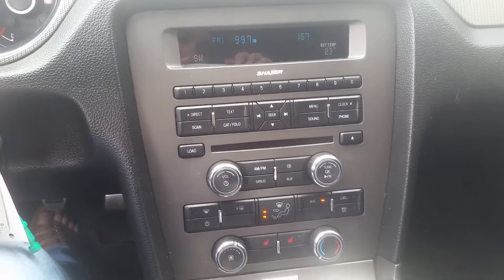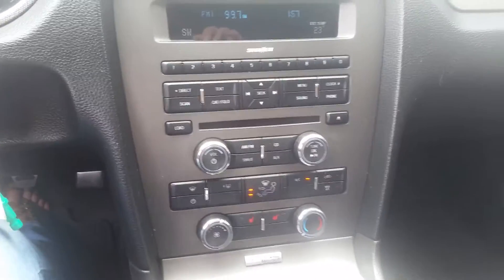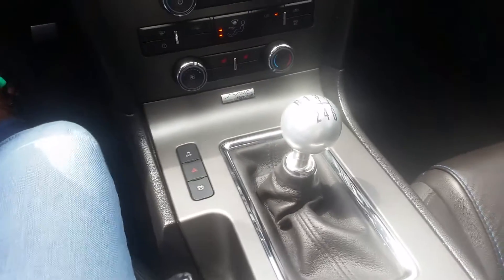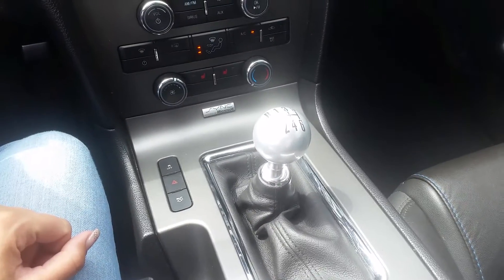It's got heated seats, your Bluetooth options and controls, as well as the CD player. It has the Ford Sync options. Here's your traction control, your hazard lights, and just pop the trunk.